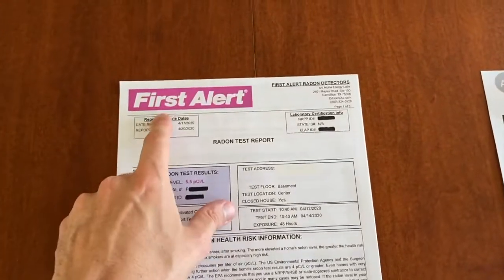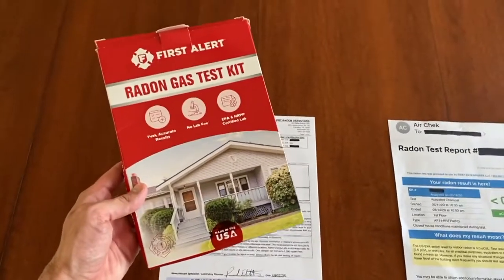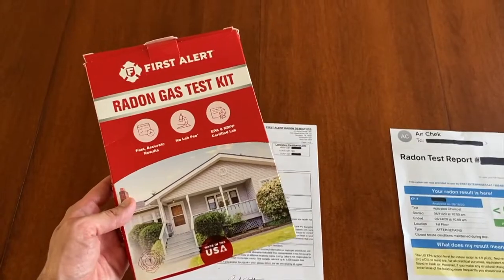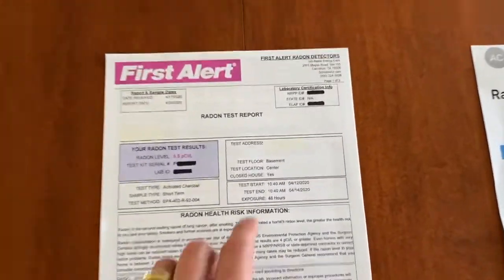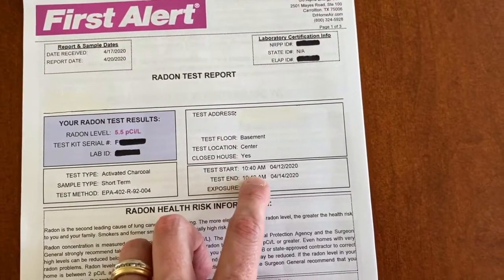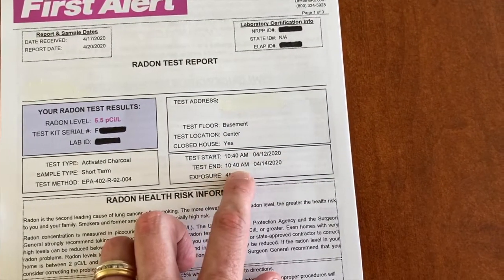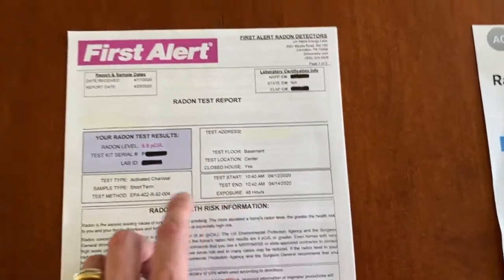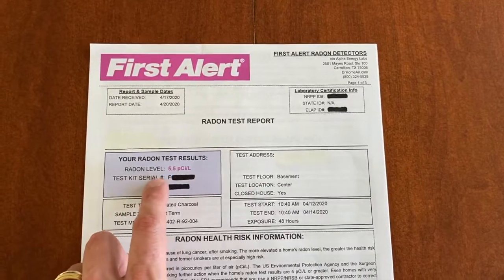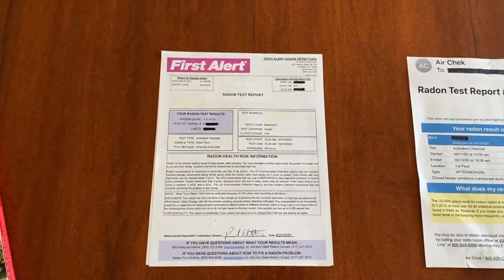Let's direct our attention to test number one — First Alert. You can purchase this at your local Lowe's, Home Depot, or maybe Menards. It's a very friendly DIY test kit. We started this test at 10:40 a.m. April 12, 2020 and completed it at 10:40 a.m. April 14, 2020. This is a 48-hour exposure test, and our radon test results came back at 5.5, which is not safe.